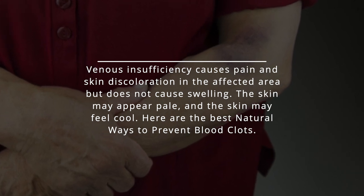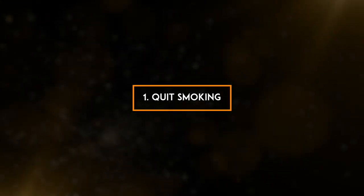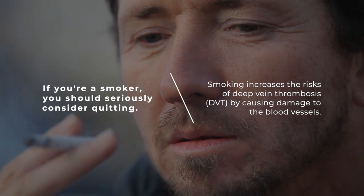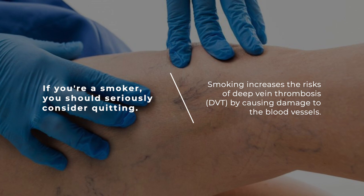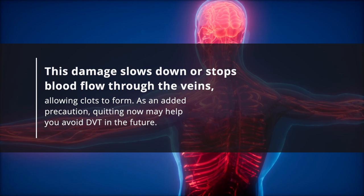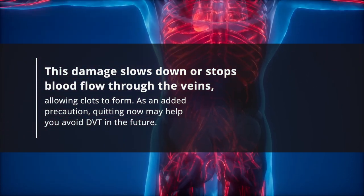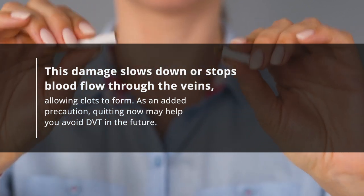Here are the best natural ways to prevent blood clots. 1. Quit smoking. If you're a smoker, you should seriously consider quitting. Smoking increases the risks of deep vein thrombosis, DVT, by causing damage to the blood vessels. This damage slows down or stops blood flow through the veins, allowing clots to form. As an added precaution, quitting now may help you avoid DVT in the future.